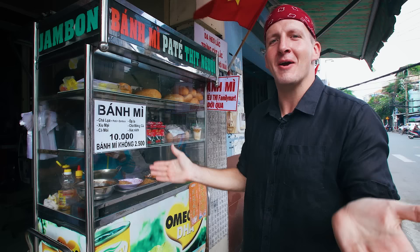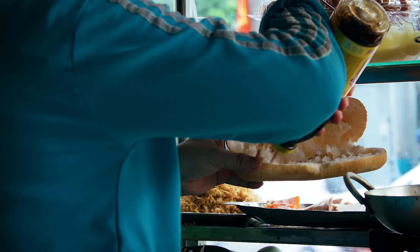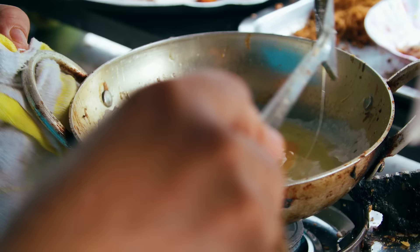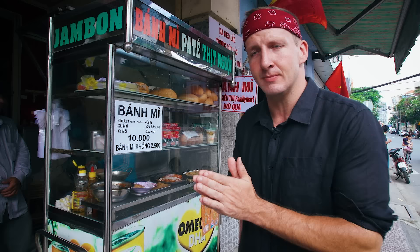Here we are at my favorite breakfast spot in Saigon. I get a couple banh mi's with egg. I didn't even know this was a thing when I first came to Vietnam, because as a kid I would always make egg sandwiches, and that's essentially what she has here. She has a couple different kinds of banh mi, but we're going to look at the egg banh mi — banh mi chung.